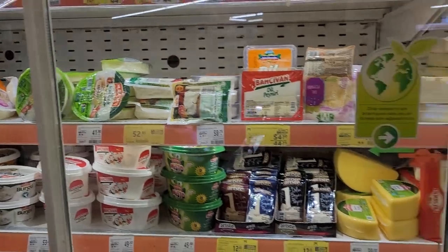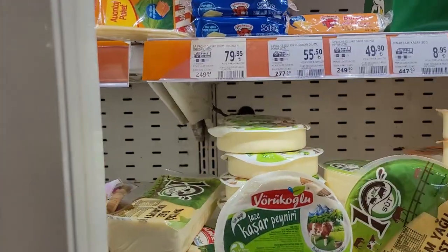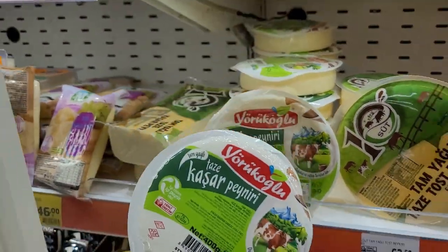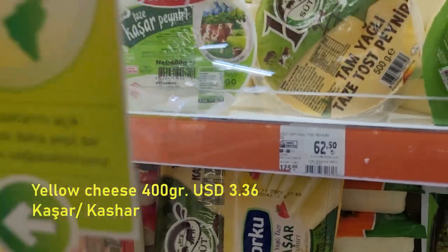Now I am moving to get some cheese. I'm looking for kashar cheese. This pack of milk is the one I like — it's good quality. It is 400 grams for 62.50 Turkish Lira.